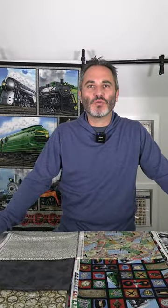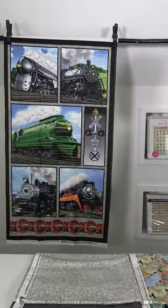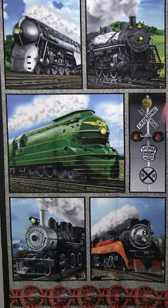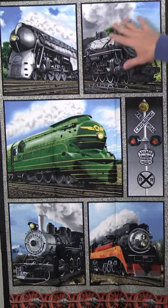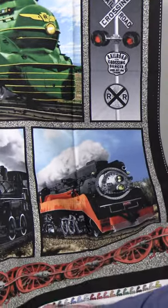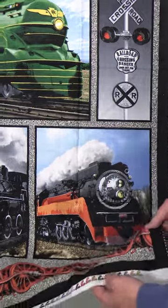The next November 2023 shipping collection is On the Right Track by Larry Grossman. This is a train collection. It works well to follow up Time Travel because it has some of those same motifs as that steampunk line. We start with a 24-inch panel. You could use it as is or cut out these different blocks of varying sizes. You'll see motifs including gravel, signs, different trains, steam, and train wheels. On the selvage there are little trains with steam coming out.